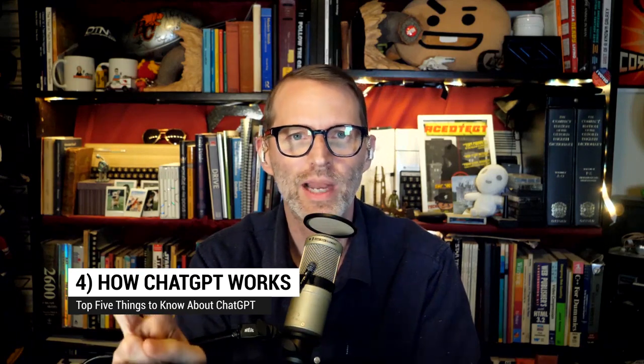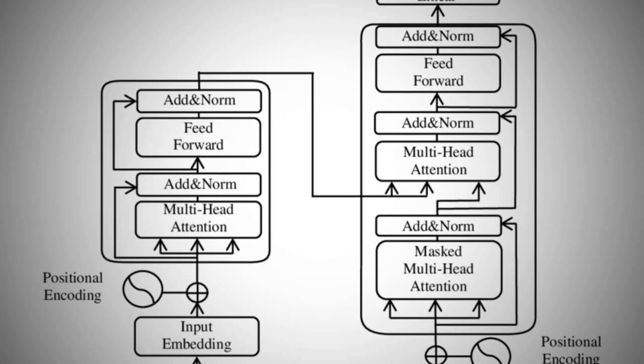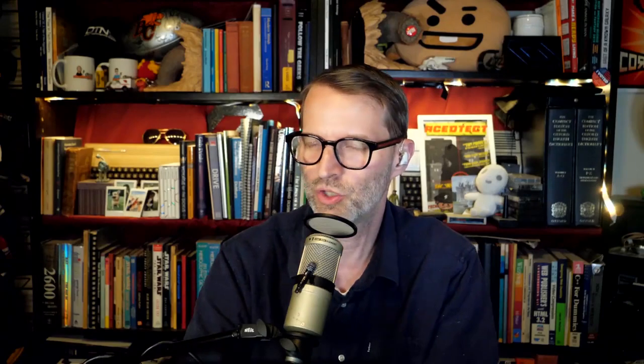Coming in at number four, how does ChatGPT work? The T in GPT is called a transformer, and that's the key to making the whole thing seem human. It's trained on large amounts of data to guess what order words should come in. It looks at what it was trained to do and goes, usually when you have these number of words in order, the next word would be this one. And then it uses that training to generate responses to your query.